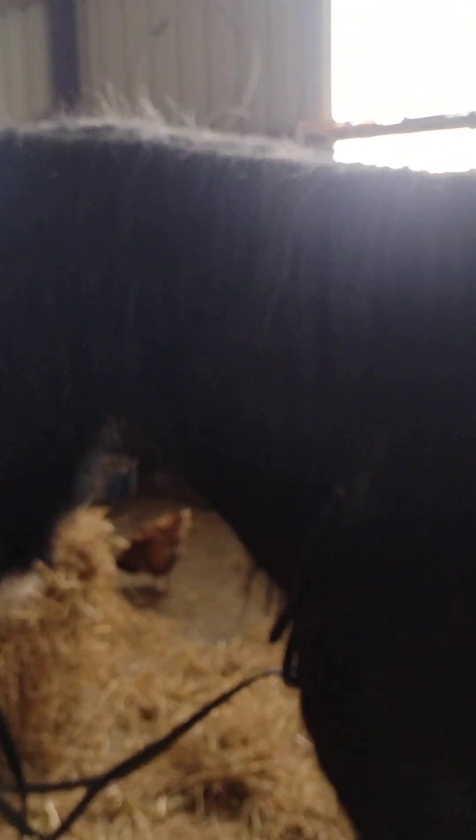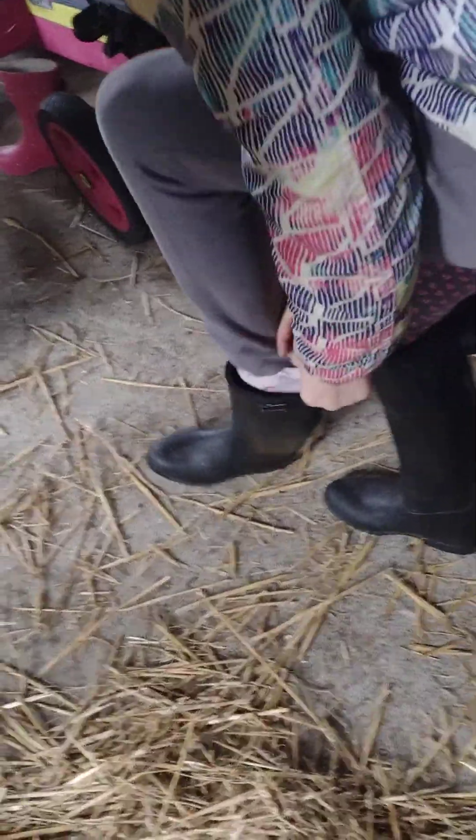I'm going to bring you for a tour of the chickens' house. Because we couldn't handle it — so I'm going to bring you for a tour in the chickens' house. Delilah's all tacked up, now my sister's putting on her boots.